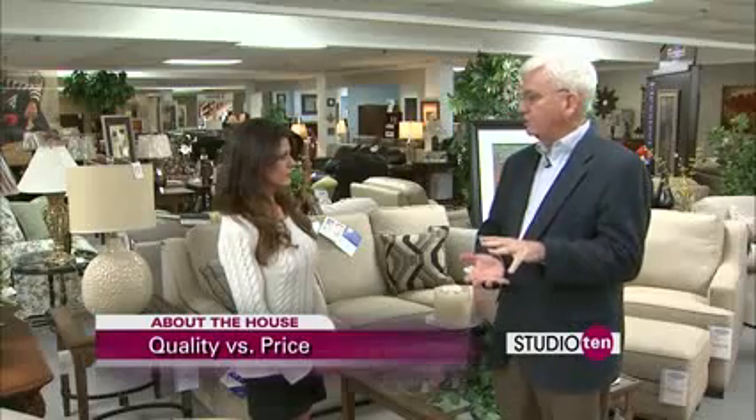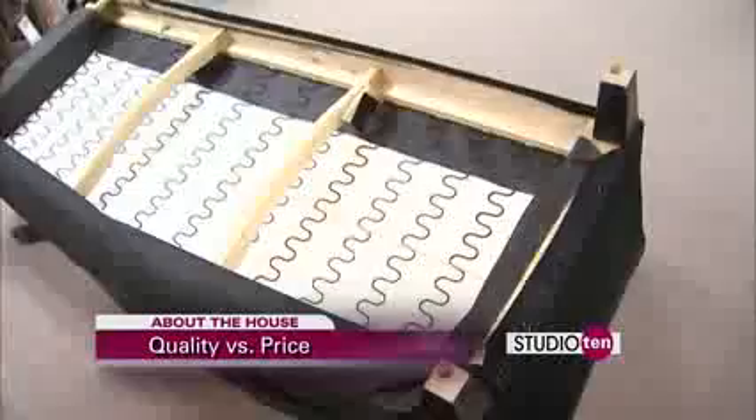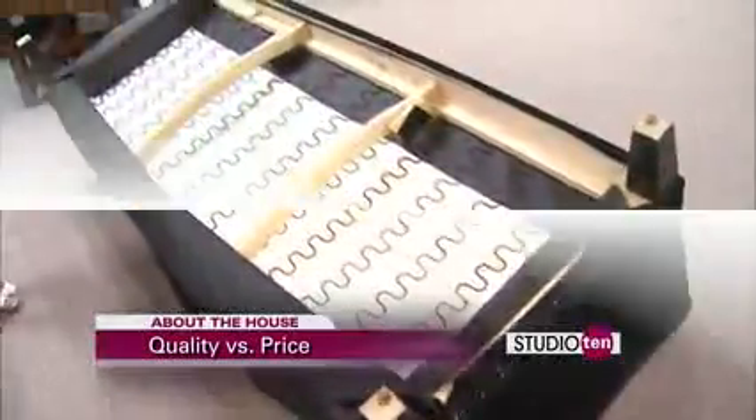There are some questions you can ask. You want to know what the springs are like, because that takes a big part of what a sofa is worth — what's underneath it that you're sitting on. Also, is it a hardwood frame or is it a pine frame? That makes a big difference. Particle board or solid wood — that makes a big difference too.